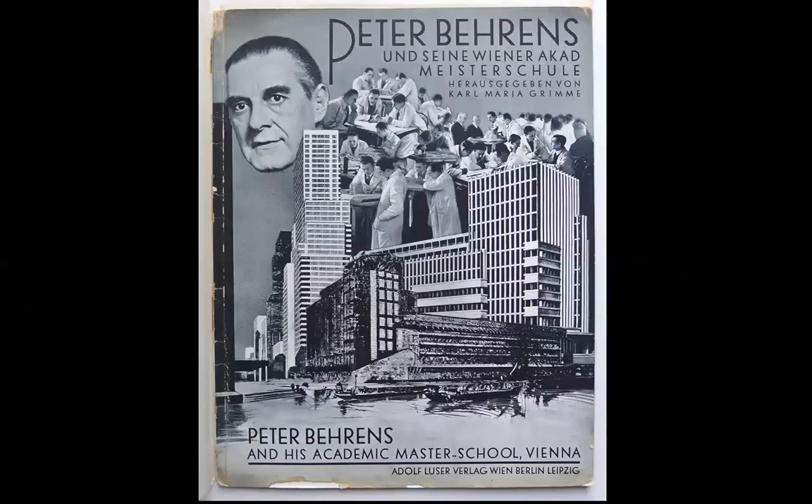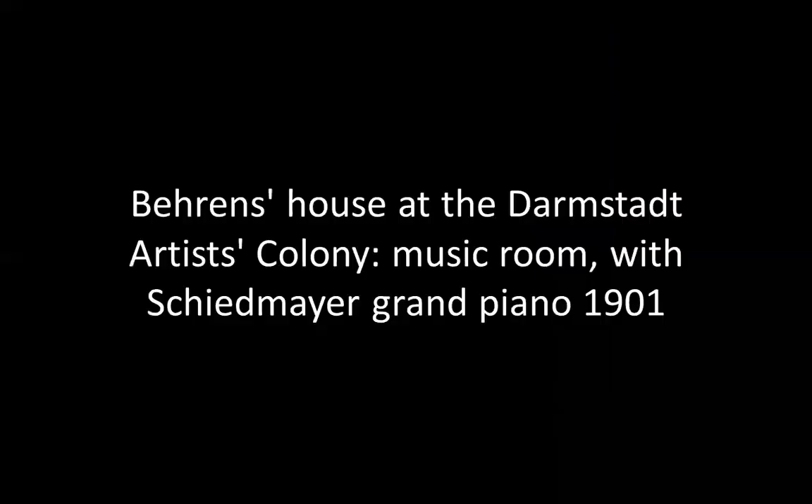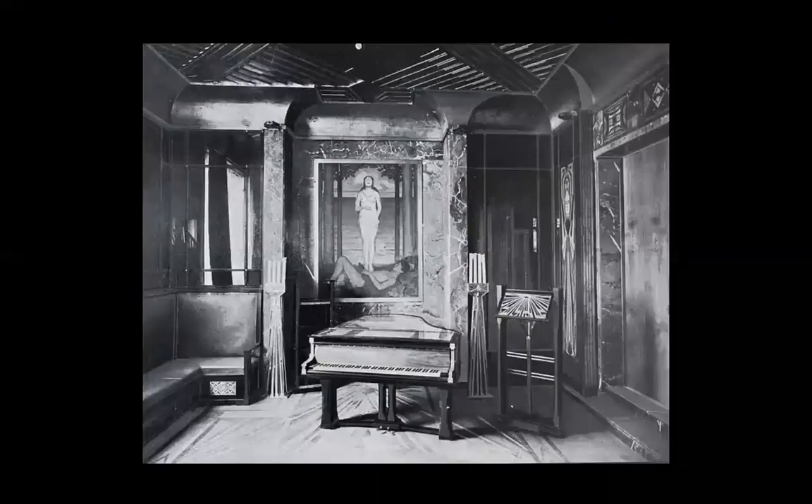He built some important buildings — the Behrens House at the Darmstadt Artists Colony, the Music Room with Schneider's Grand Piano, 1901. It was the turn of the century. It was still involvement with eclecticism, but it was hard to escape that past.